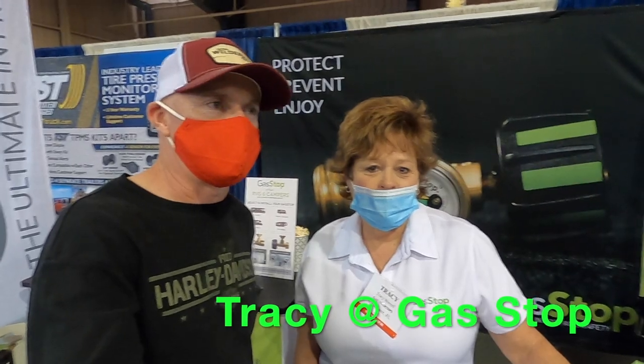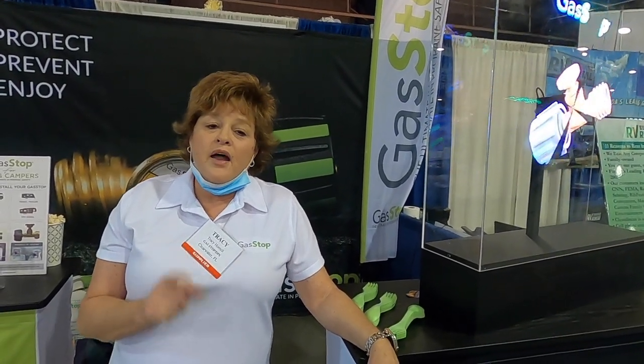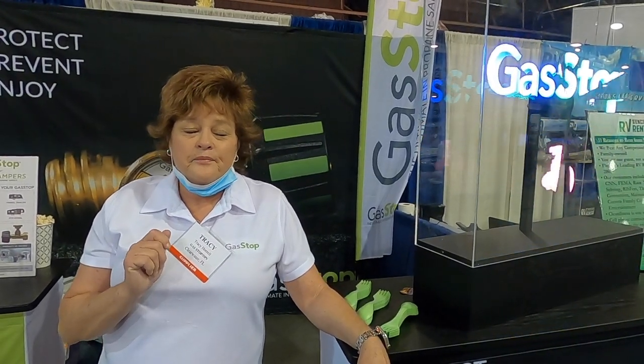Here we are at the Gas Stop exhibit and I'm talking to Tracy. Gas Stop is a 100% automatic shutoff in the event you have a major leak. If you happen to ride with your propane on or forgot to turn it off, this is going to keep you safe with a complete 100% shutoff. Another great feature is that you can use it to check for minor leaks — take two to three minutes to do a minor leak test once you get set up at your destination. The third feature is a gauge that indicates your propane level. If you're riding down the road or traveling and want to stay safe, Gas Stop is the way to go.